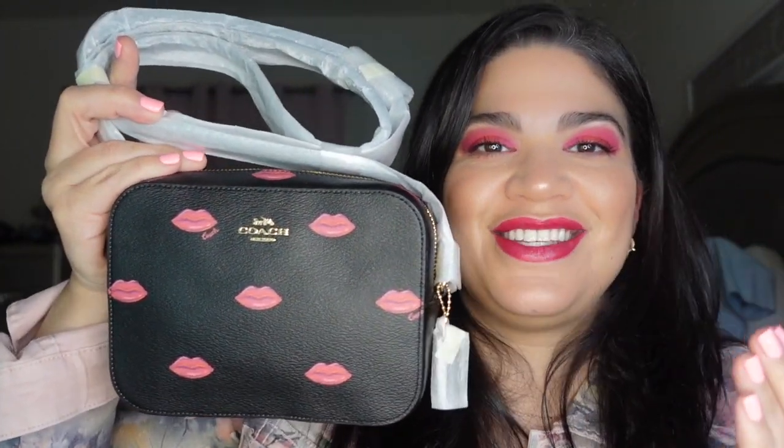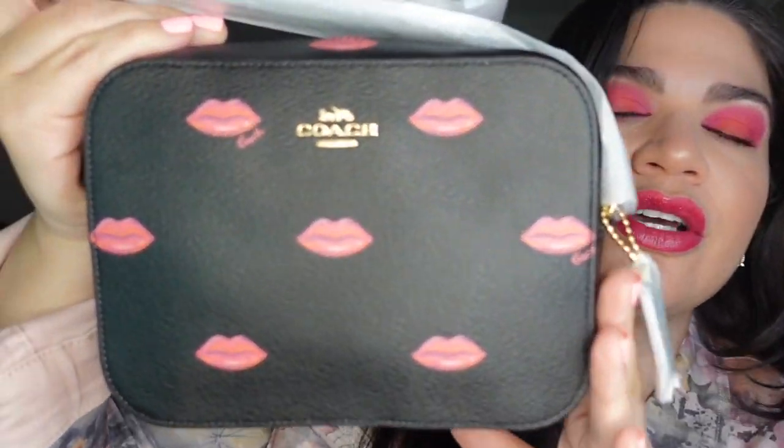Then I get another email — this time from Coach — and I could not pass it up. This bag is literally me. It's called a camera bag because of the size and it has lip imprints on it — it screams my name. It's kind of like a crossbody, a perfect medium size — not huge, not little — great for when you want to be comfortable. It has a pocket in the back and I am absolutely in love with it.